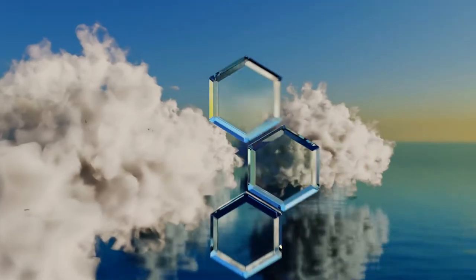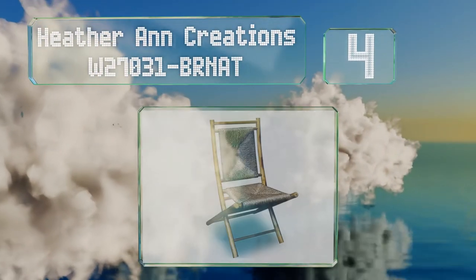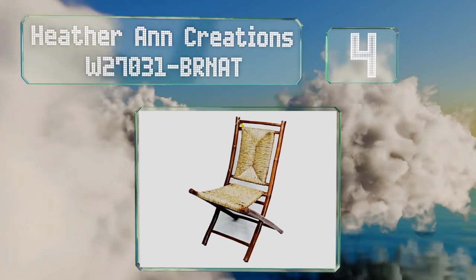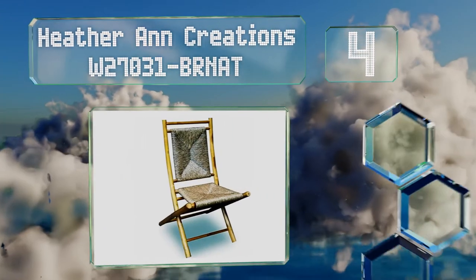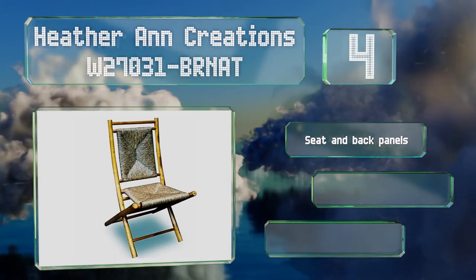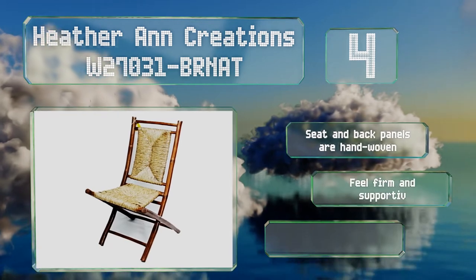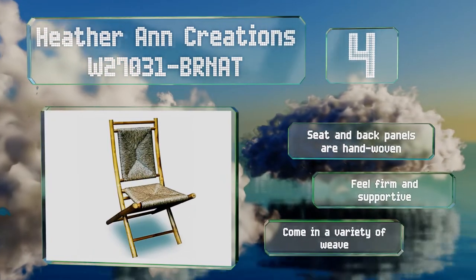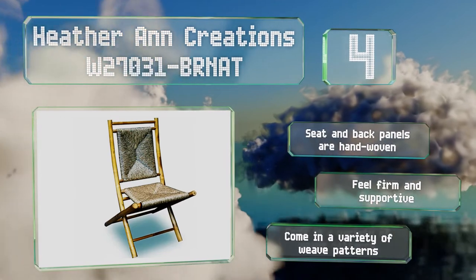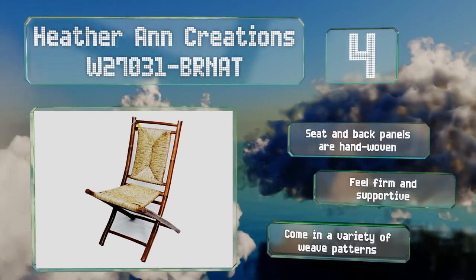At number four, whether you're hosting a tiki party or want a tropical vibe on your deck, the Headler and Creations W27031-BRNAT can help. They're made from eco-friendly bamboo and natural sea grass. The seat and back panels are hand-woven, feel firm and supportive, and they come in a variety of weave patterns.